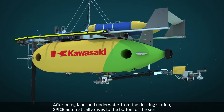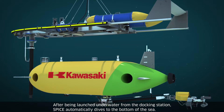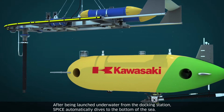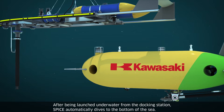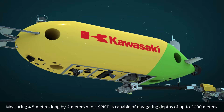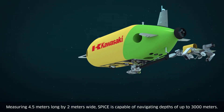After being launched underwater from the docking station, SPICE automatically dives to the bottom of the sea. Measuring 4.5 meters long by 2 meters wide, SPICE is capable of navigating depths of up to 3,000 meters.